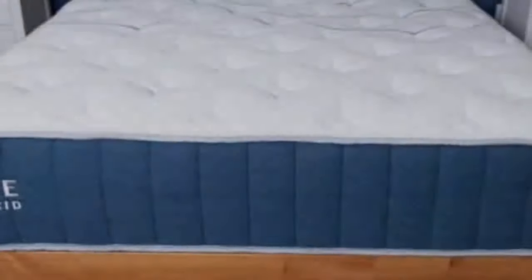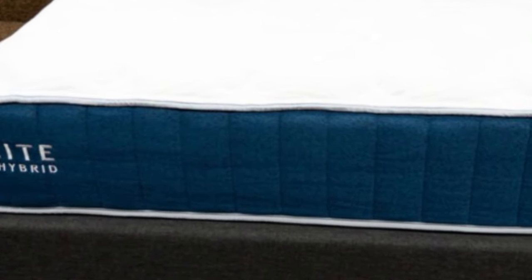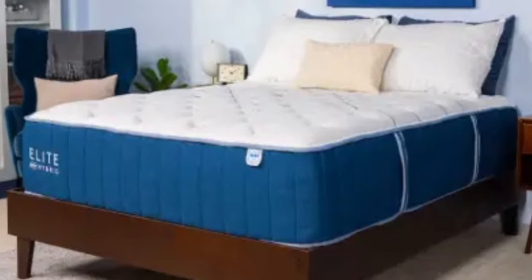Cons: the Bear is probably a little too firm for side sleepers, who will want to seek out a softer mattress with more contouring. We don't think stomach sleepers will find the proper support or firmness on this mattress.